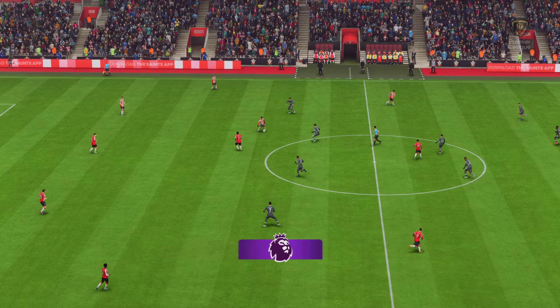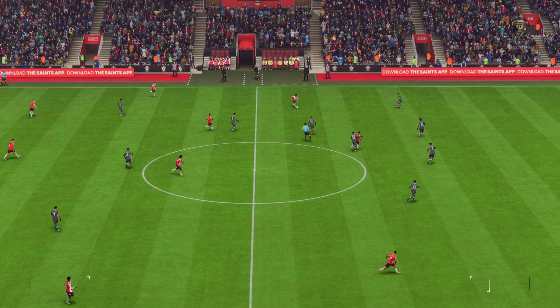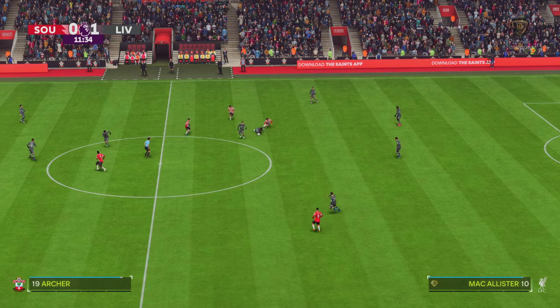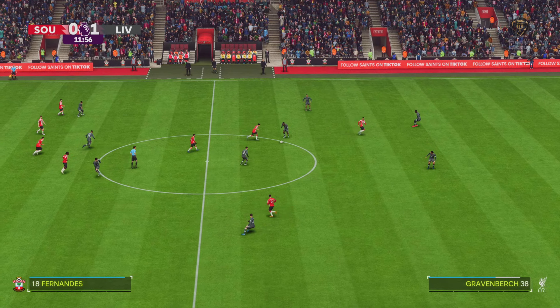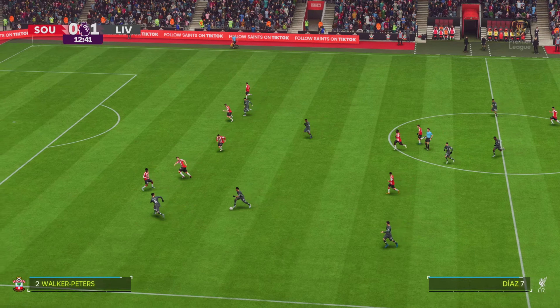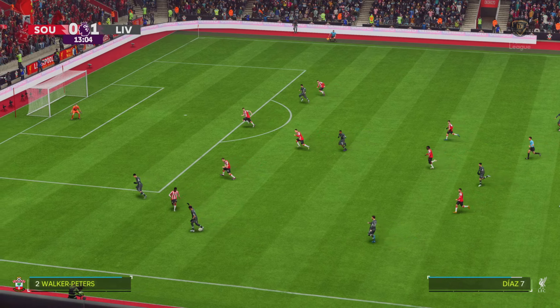So the ball rolling again with the score line standing at 1-0. Alexis McAllister, and Diaz has it. It's a good Liverpool move in the making.